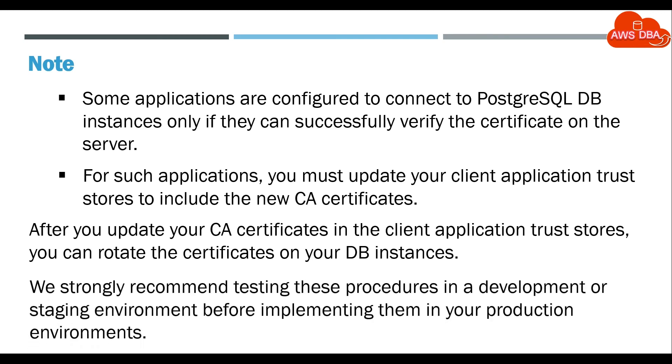We strongly recommend testing these procedures in a development or staging environment before implementing them in your production environments.